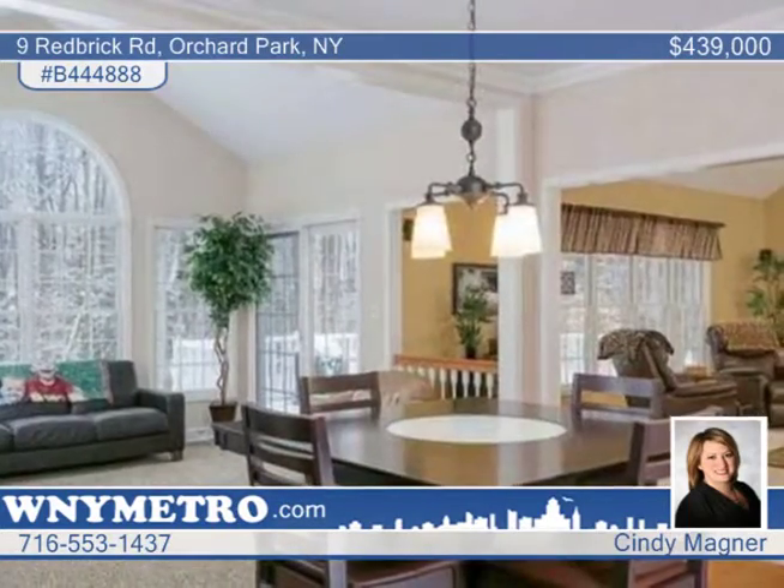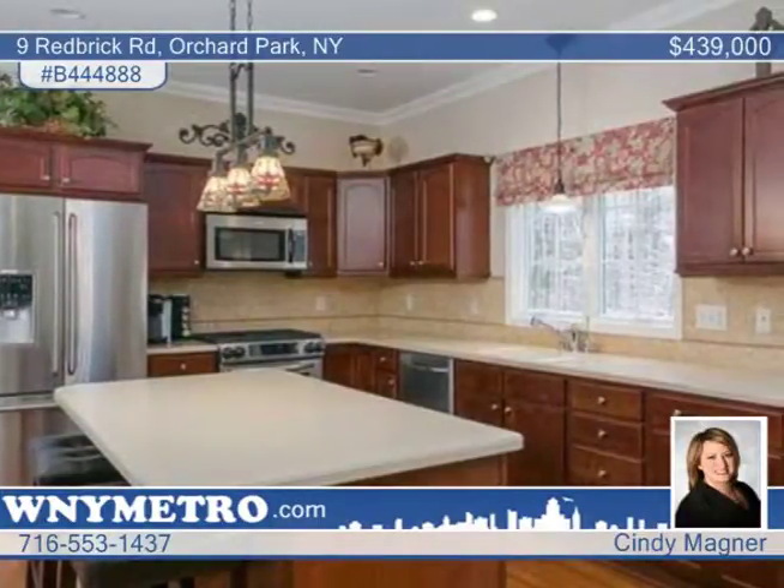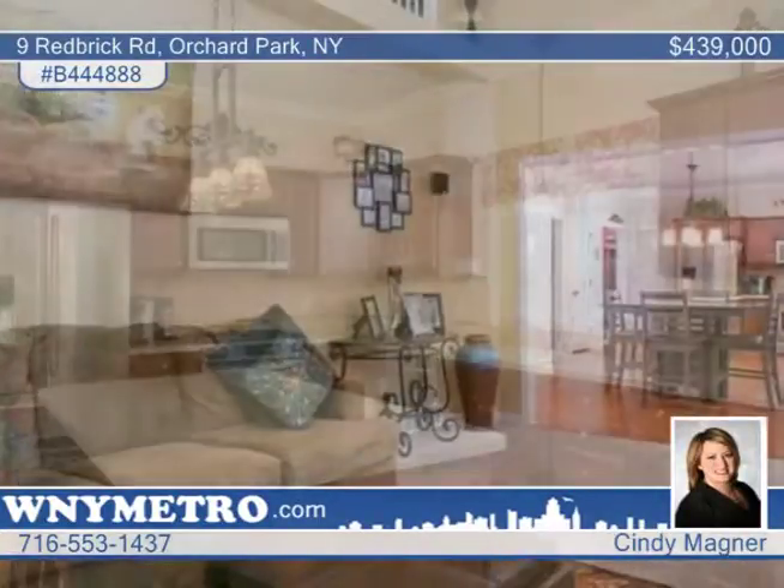The spacious kitchen and open floor plan are perfect for entertaining, with a sliding glass door leading to a spacious deck that overlooks the peaceful yard. The full finished walkout basement is incredible, offering additional living space, a wet bar and playroom.